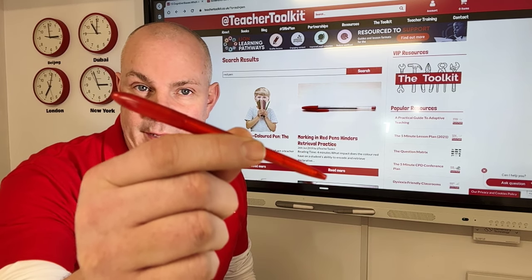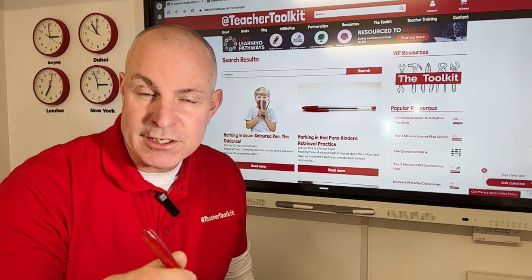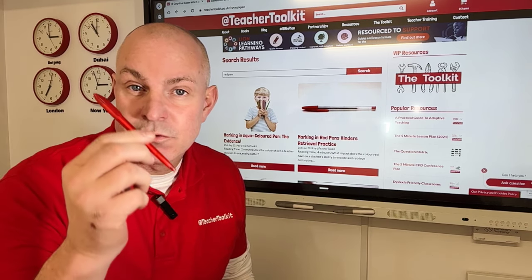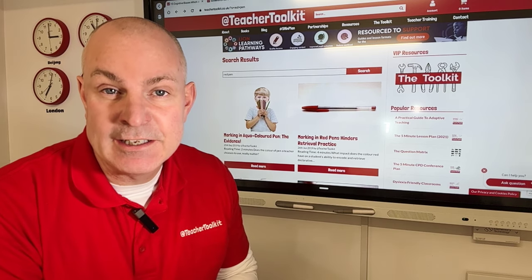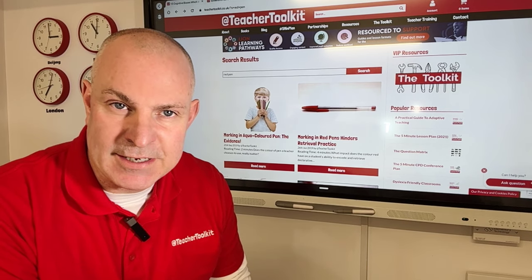Does a red pen damage your students' learning? Research reveals that boys' test performances dropped with repeated exposure to red pen during learning and assessment, while girls remain unaffected.